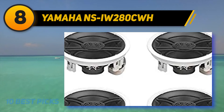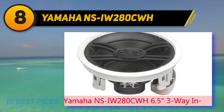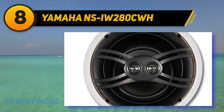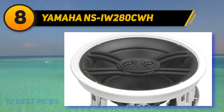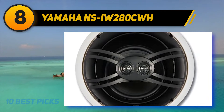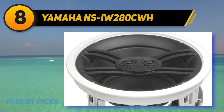Number eight on my list is the Yamaha NS-IW280CWH. For those who want something even better than two-way speakers, this is the real thing — it is actually a three-way speaker. This means it sounds better than a two-way speaker because it is capable of handling the mid-range as well. You will notice a marked difference in the clarity of mid-range sounds when using a three-way speaker.